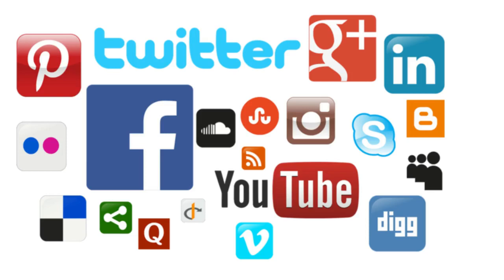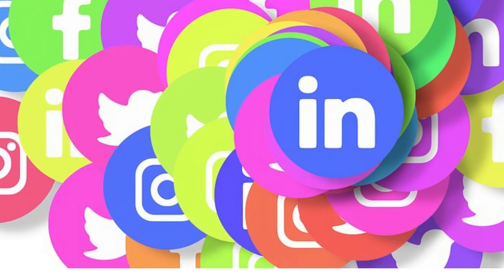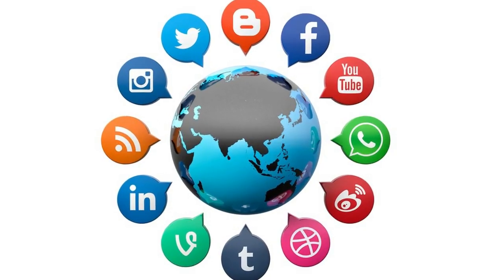Across popular social media platforms, users are posting countless images every day. On Instagram alone, there are more than 40 billion uploaded photos, a figure that is skyrocketing by 95 million daily.